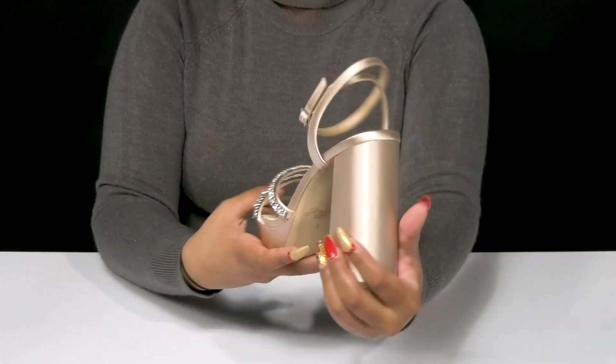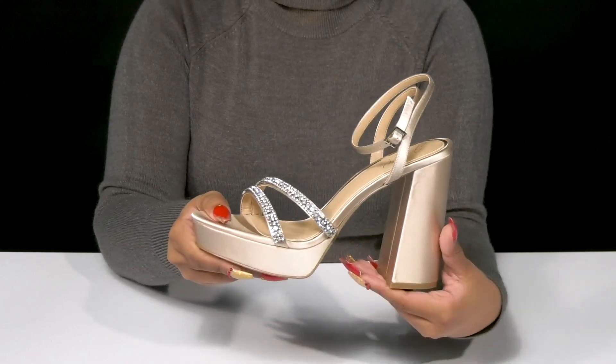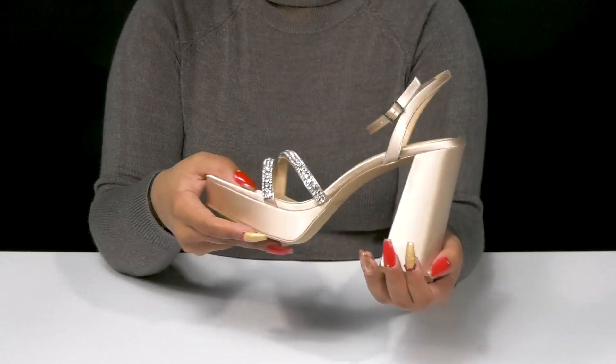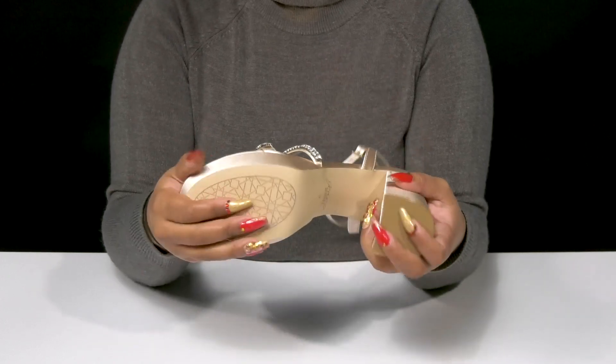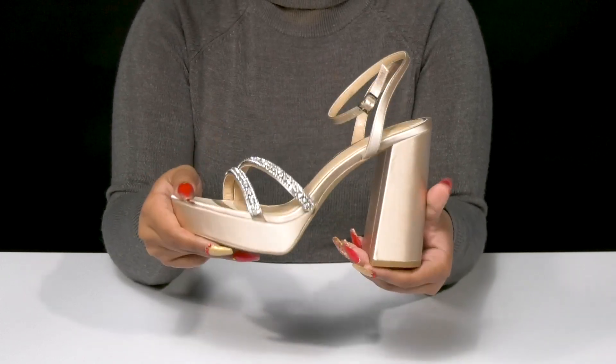Inside is a soft lining with a lightly padded footbed. You'll get a super chunky block heel that gives you a beautiful wrapped appearance while adding a sky-high almost 5-inch boost of height. The 1.25-inch platform provides a stable feel, while the man-made outsole has extra texture by the toes and at the heel cap for added grip.